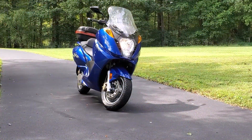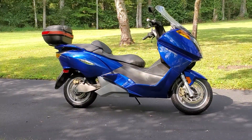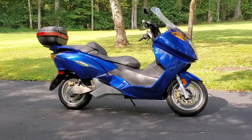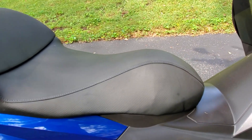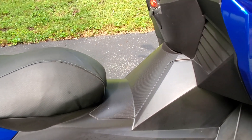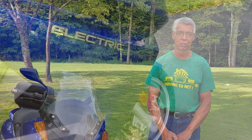It was originally all electric but it had a nickel metal hydride battery, because that's what was available when they were designing it, and it was problematic. But in 2013 I put lithium iron phosphate batteries in and they transformed the motorcycle.